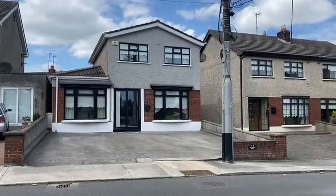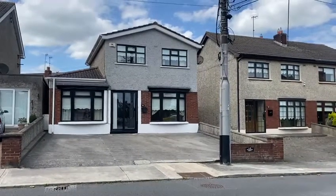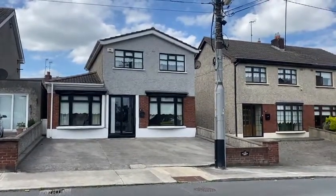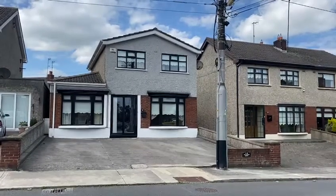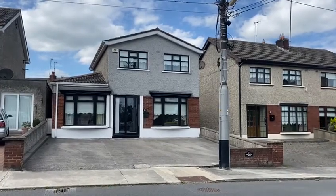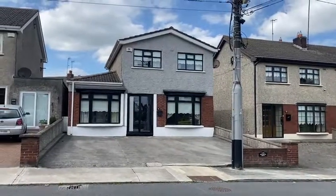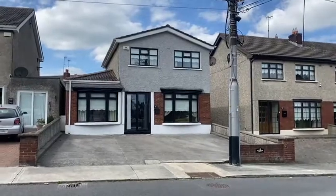Good afternoon ladies and gentlemen, this is Laura Sherry from Sherry Property Consultants. We have another absolutely amazing property coming on the books here — a three-bedroom detached property in Hillbrook Estate in Drogheda, just off the Rathmullen Road, within walking distance of all amenities, Drogheda train station, Drogheda town centre, and the bus station, so everything is here on your doorstep.